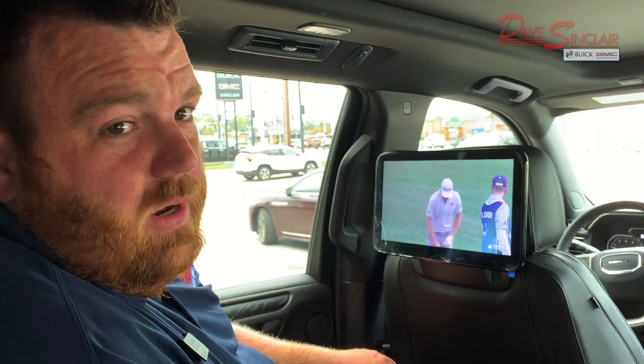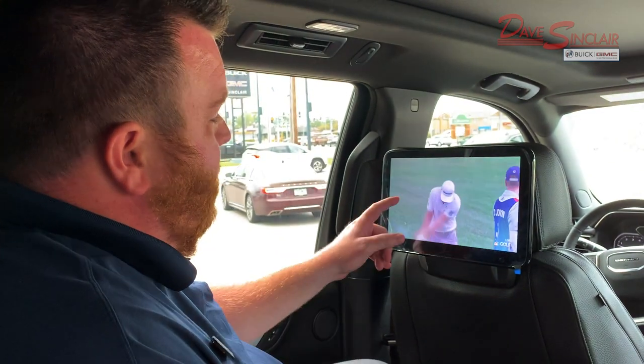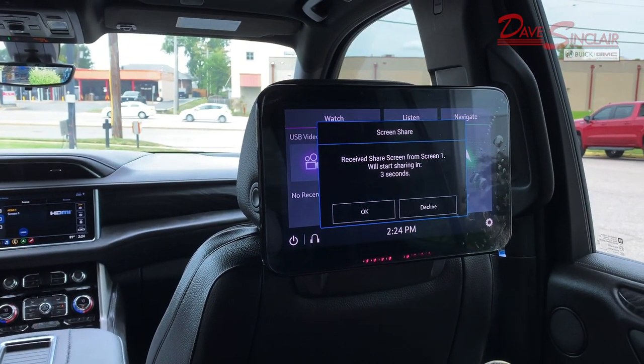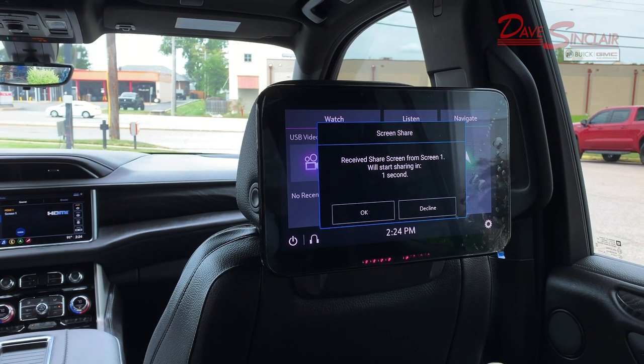If you want to share what you're watching with your friend, just simply swipe towards the screen that you want to share it to, and either wait five seconds or hit OK and they'll watch what you're watching.